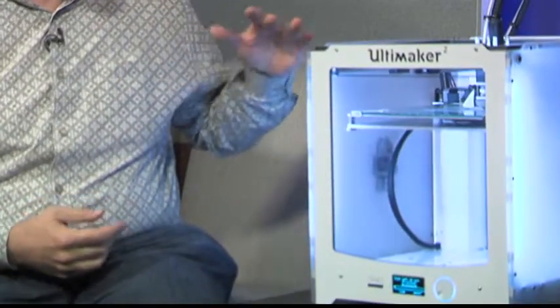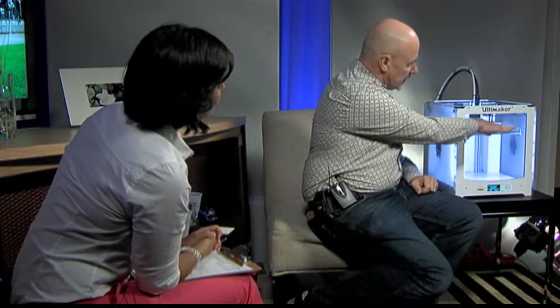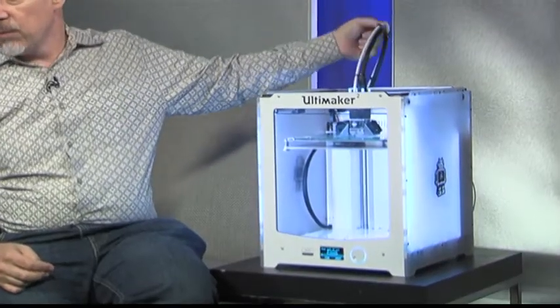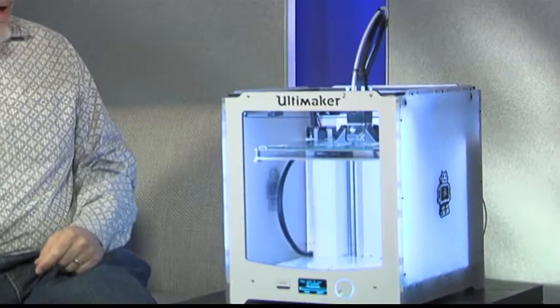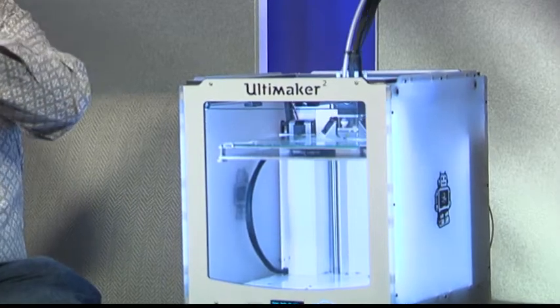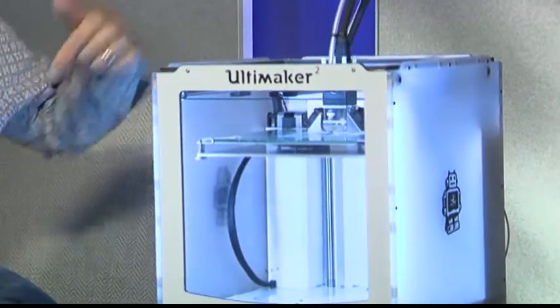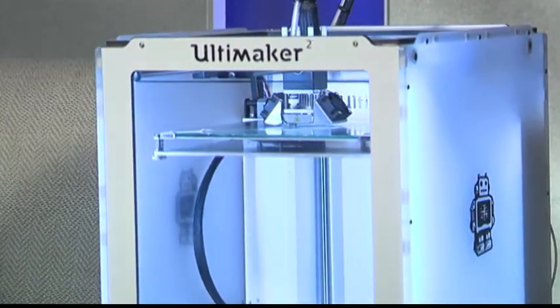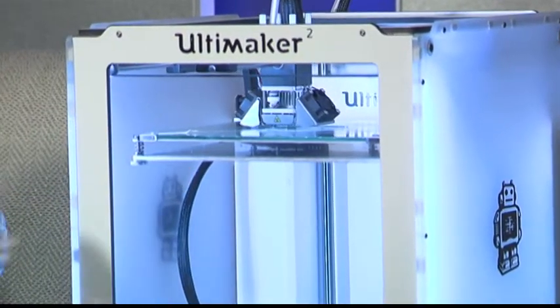Basically it's called a Cartesian robot, which means it drives a head around in X, Y, and Z. The head goes X and Y on this one, and the Z platform goes up and down. It raises the platform up to the top, and there's a piece of thin filament which is plastic — it looks kind of like a weed whacker line. It pushes that through a heated block and through a nozzle like a hot glue gun. Then it squeezes out a layer of melted plastic onto the platform.